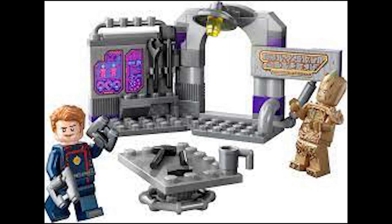Moving on to set 76253, this is the Guardians of the Galaxy Headquarters. This retails for £9, $10 or €10 and was released April 1st 2023 — an even shorter run time than the Thanos Mech Armour. However, it's just a cheap 67-piece set.